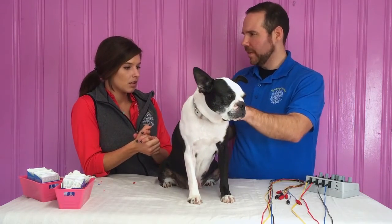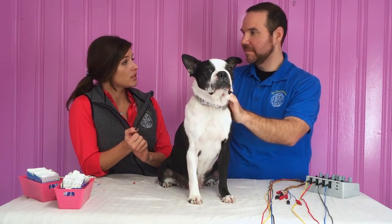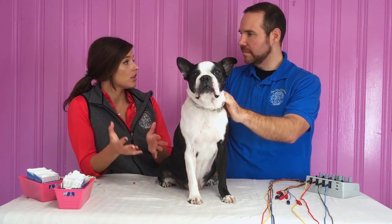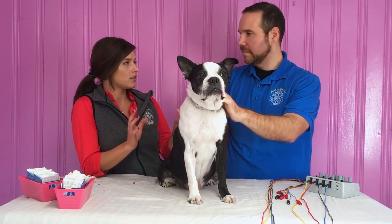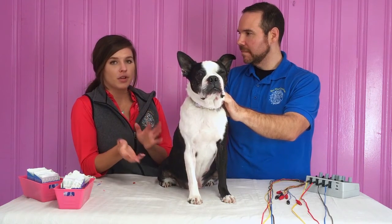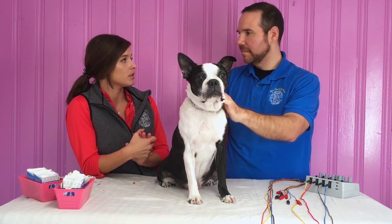How long does an acupuncture session usually last? Normally I plan for about a 45-minute session — whether here at the clinic or out on the farm, since I do go out to farms to do horses. That will get you in, do the exam, get the points hooked up, plus or minus the electrical unit. For a horse, definitely 45 minutes to an hour. For small animals, it really just depends on how they respond and how they act in the hospital.